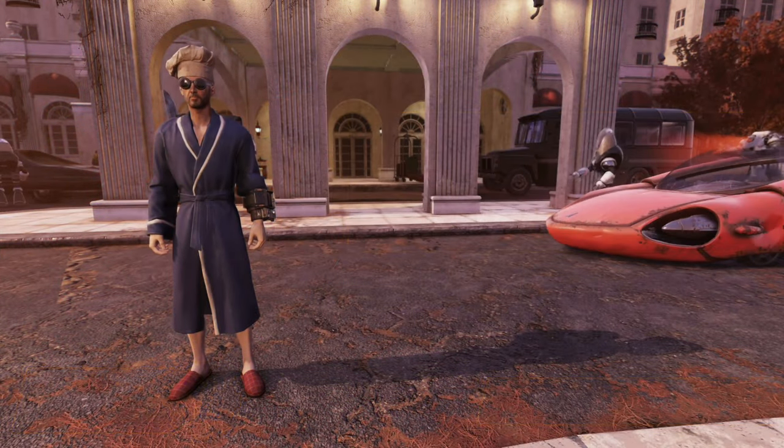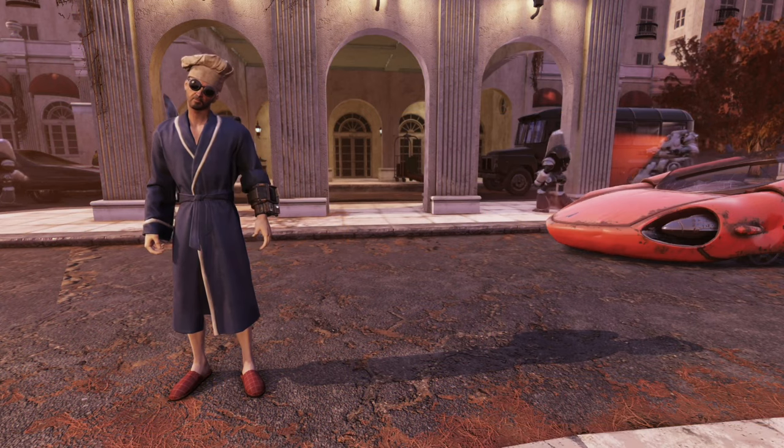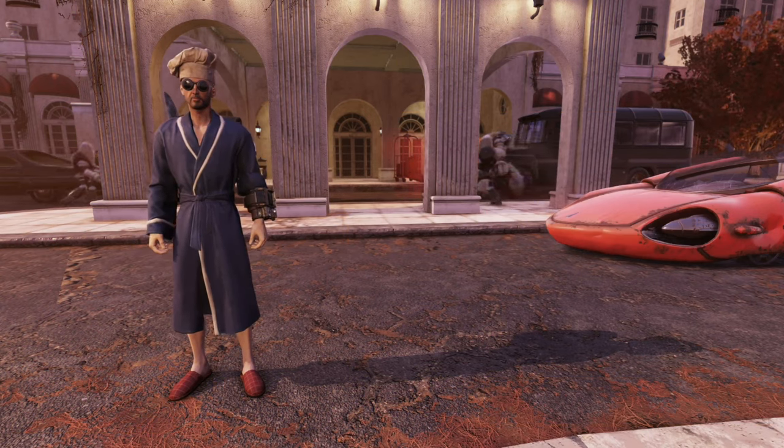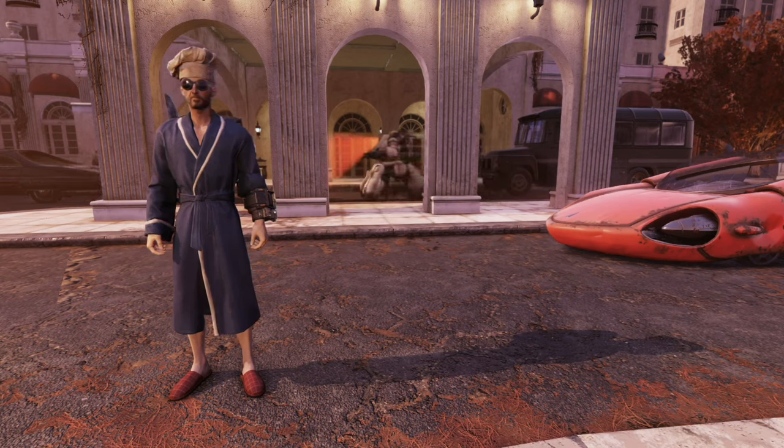Hello, ladies and gentlemen, and welcome back to Fallout 76, where today we're going to talk about a very important item: the bathrobe.